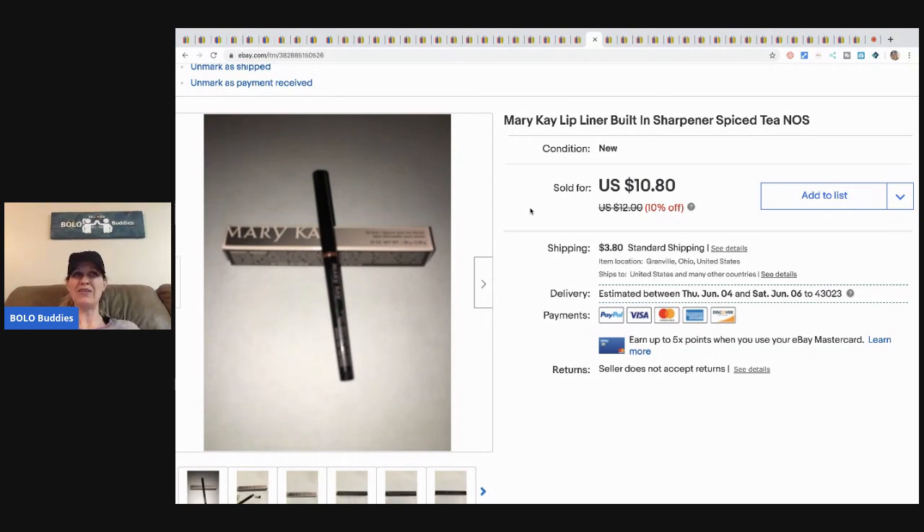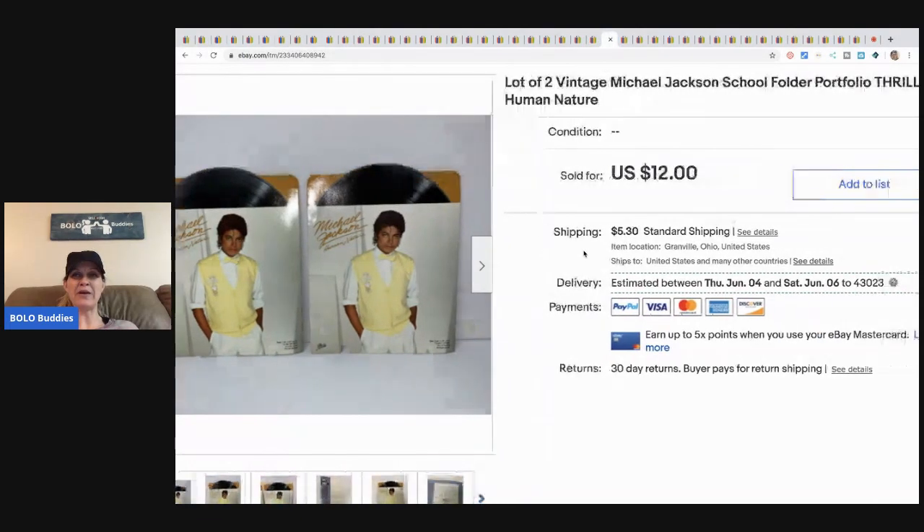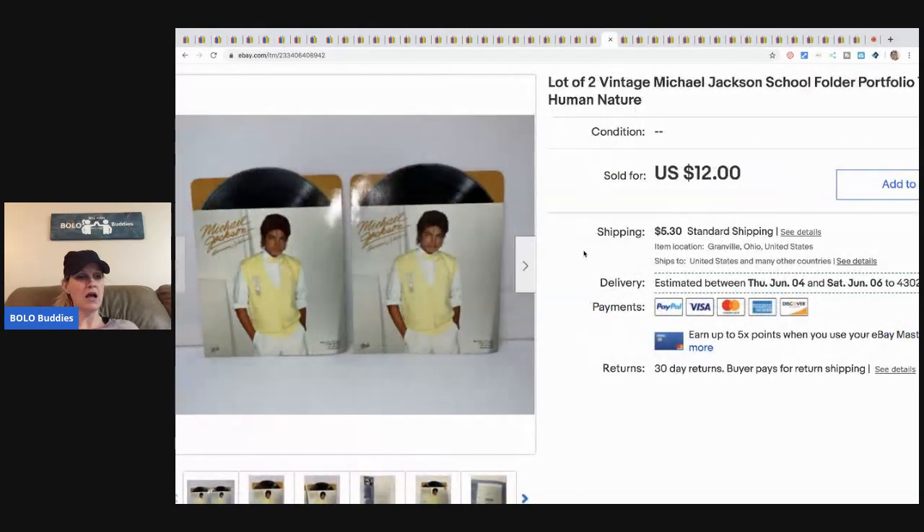The next item is this Mary Kay lip liner. I got these for about twenty-five cents or less each at a garage sale — it was a bulk bundle of Mary Kay stuff. I sold this for ten eighty plus shipping.